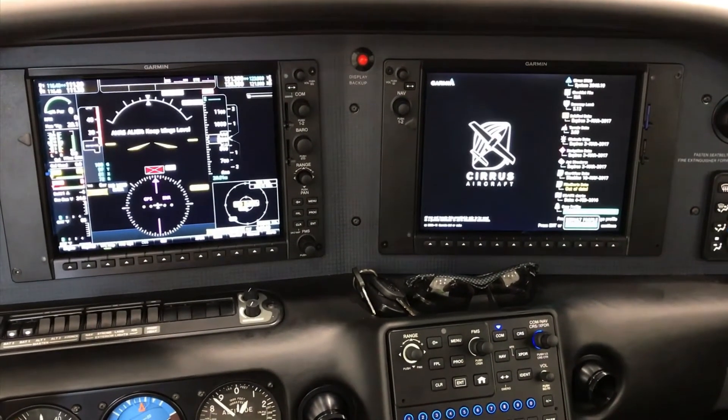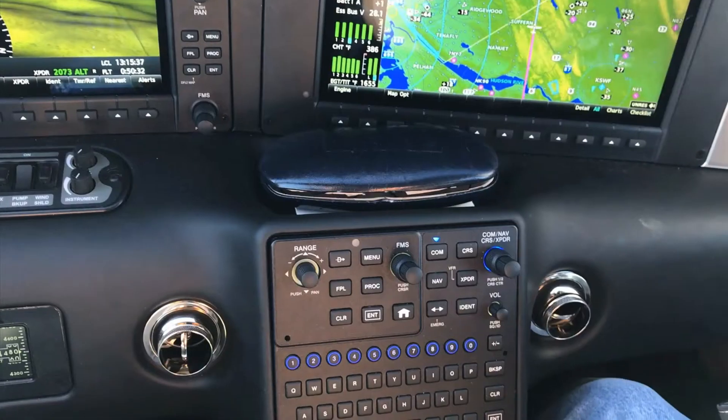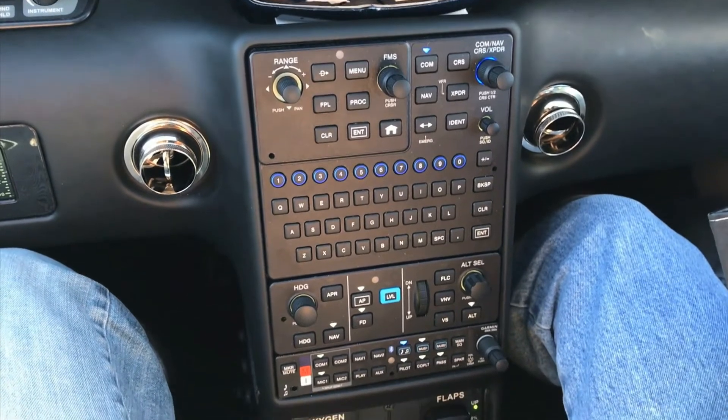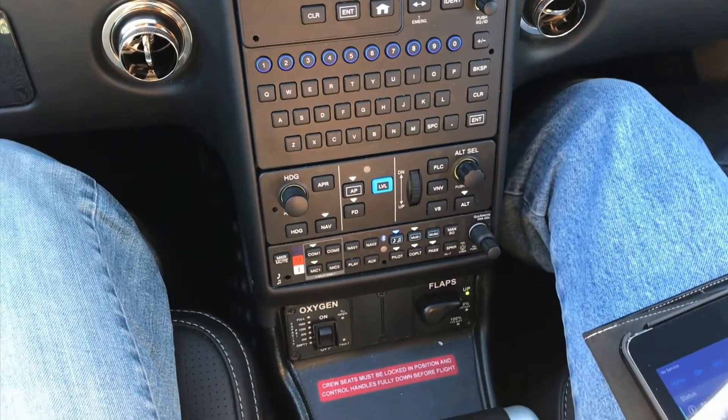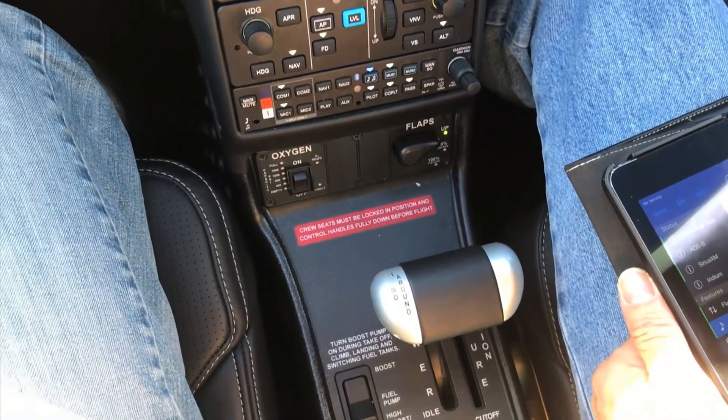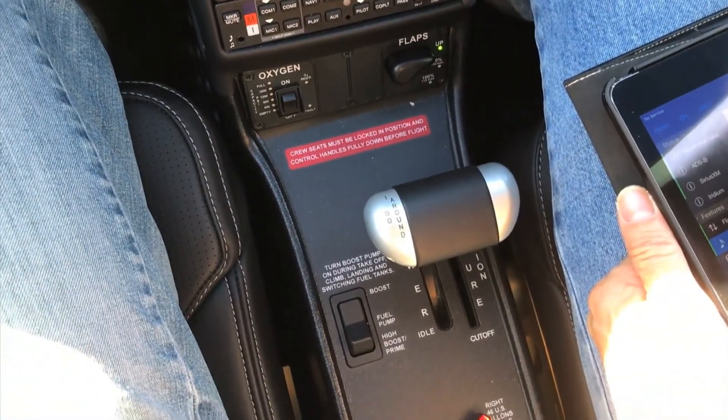Much like an iPhone or a home computer, you get to a point where the operating system reaches a limit where you can't add new features anymore — so you've got to get a new computer. Think of the G6 as that new computer. We really ramped up the wireless capabilities of the airplane. The audio panel has Bluetooth connectivity where you can wirelessly pair your mobile device with the audio panel and make phone calls, receive phone calls, and listen to music through that wireless connection — heard through your headset.